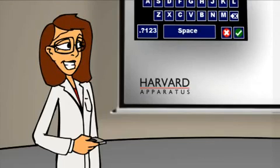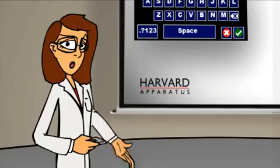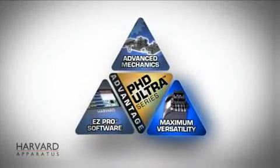We've covered advanced flow mechanics and easy-to-use software with advanced display technology. Now let's get versatile. The third advantage of the Ph.D. Ultra, and perhaps the most important of all, is its unparalleled experimental versatility.